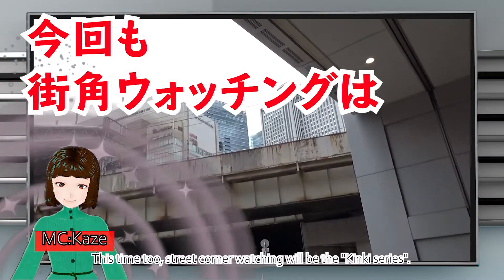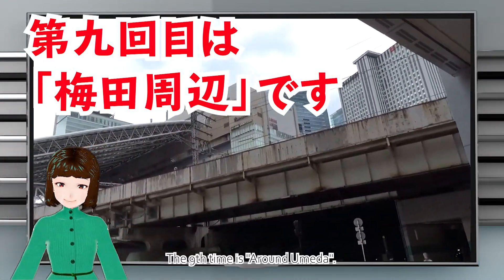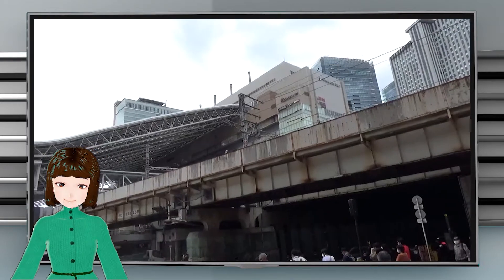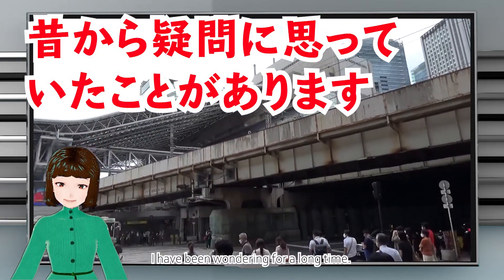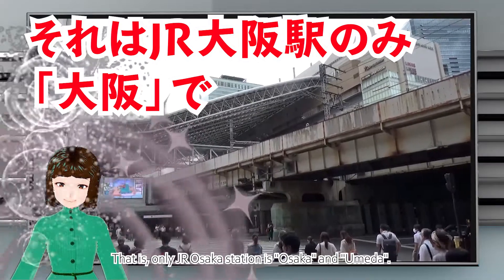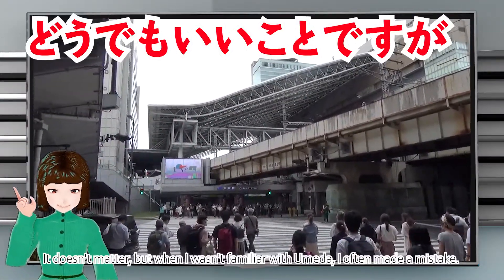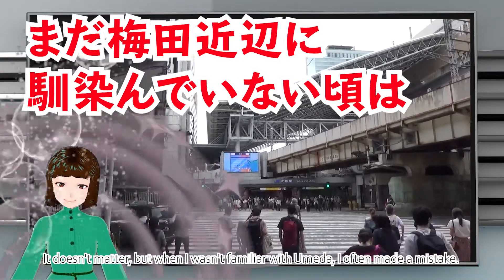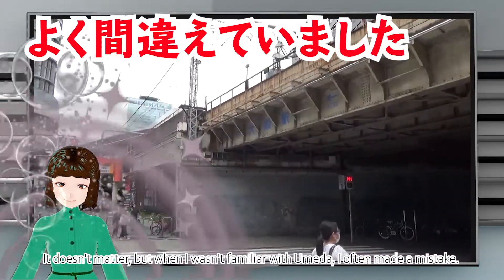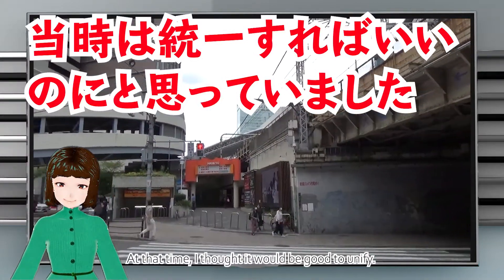This time too, Street Corner Watching will be the kinky series. The 9th time is around Umeda. I have been wondering for a long time — only JR Osaka station is called Osaka, while the area is called Umeda. When I wasn't familiar with Umeda, I often made a mistake. At that time, I thought it would be good to unify the naming.